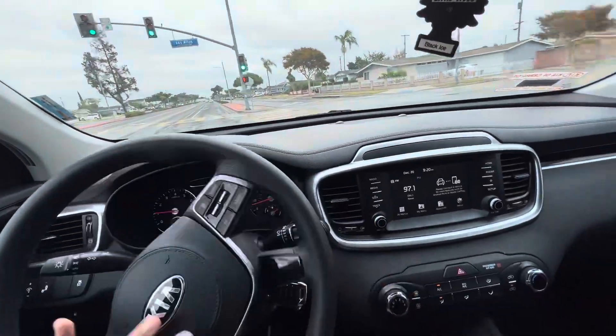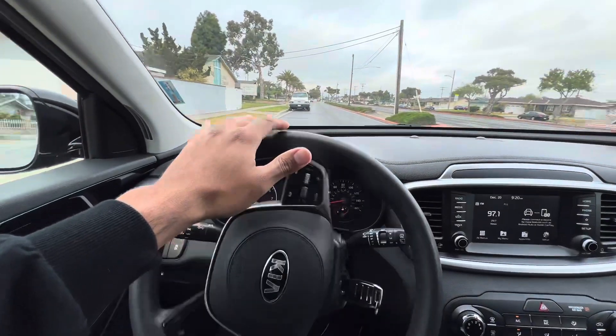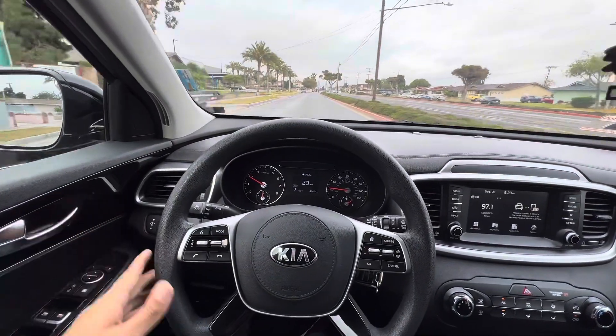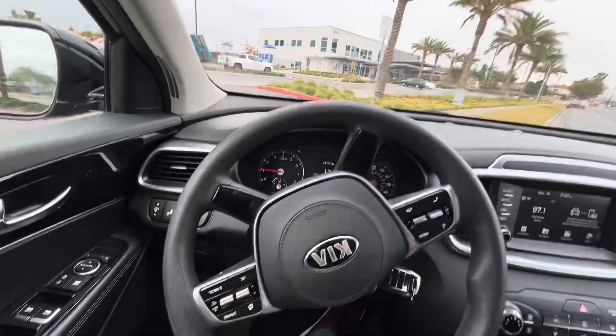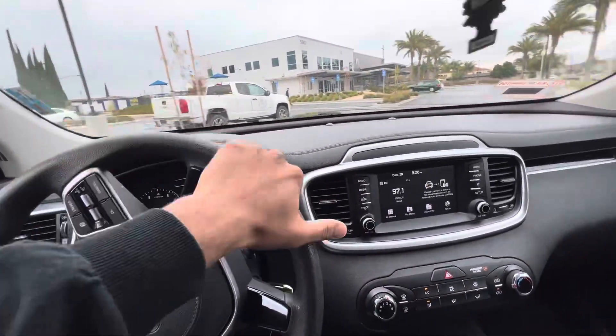I honestly recommend economy cars and SUVs if you're starting your fleet. These are your 'blanket' cars — what I mean by blanket is a car that I know, no matter what, is going to get booked out non-stop. Economy cars do really, really well.